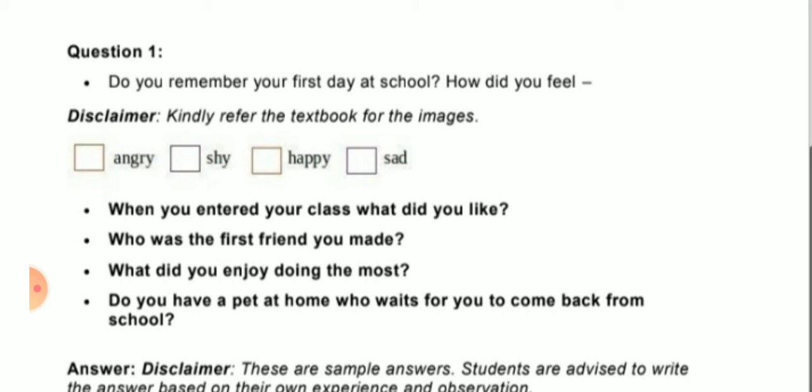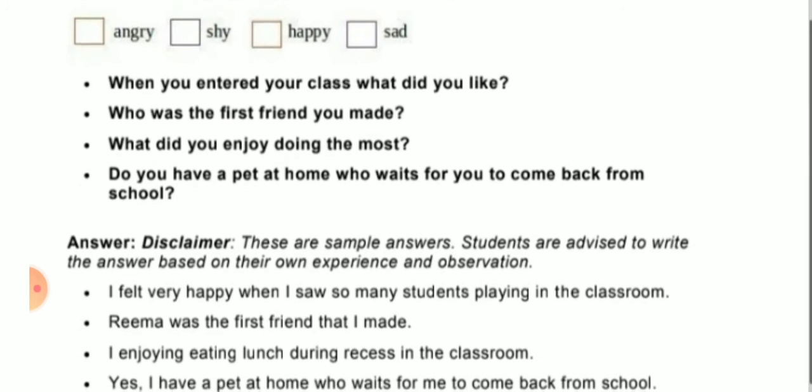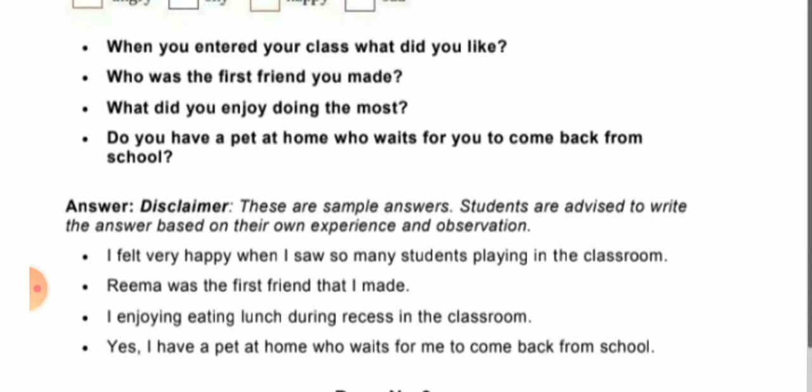The next question is: When you entered your class, what did you like? Answer: I felt very happy when I saw many students playing in the class. Second question: Who was the first friend you made? Answer: Rima was the first friend that I made — or you can write your own first friend's name. Third question: What did you enjoy doing the most? Answer: I enjoyed eating lunch during recess in the classroom.